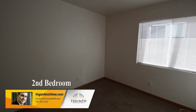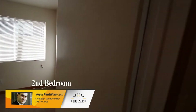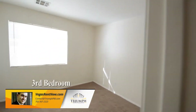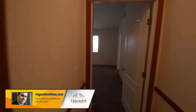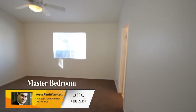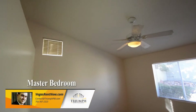The second and third bedrooms have new carpeting and window blinds. The master bedroom has a vaulted ceiling, ceiling fan with light, window blinds and a walk-in closet.